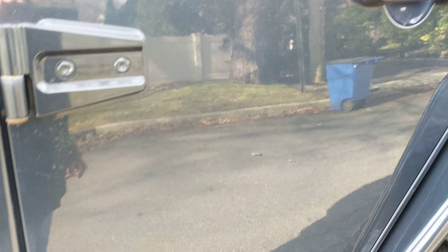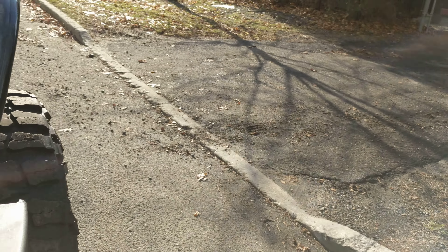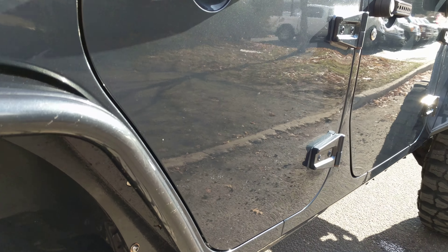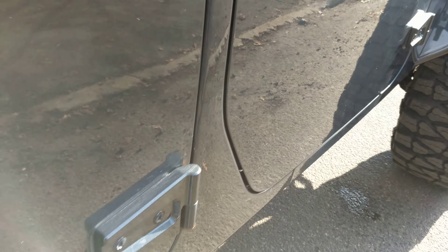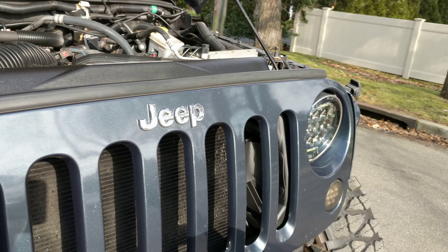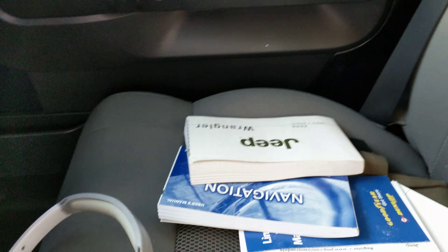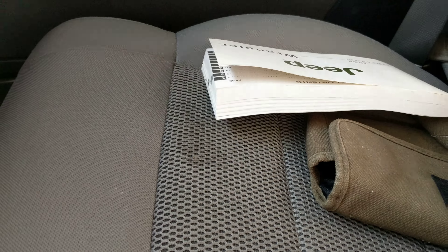Hinges look real good. A couple little touch-ups here and there. Inside it's got a couple marks on the exterior, and a couple spots on the seats — there are a couple of stains in them. You can see that. That's about it.